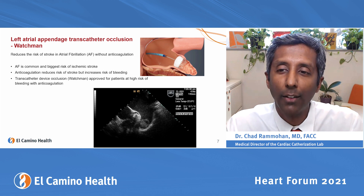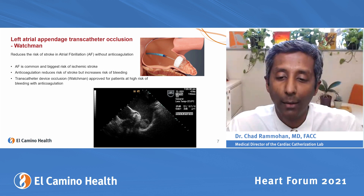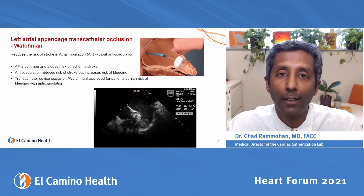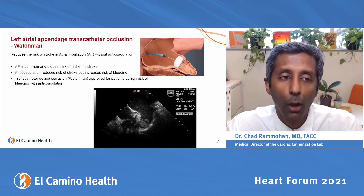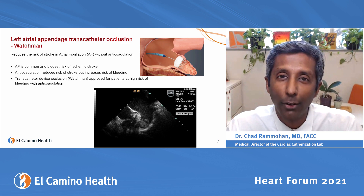On screen you can see a left atrial appendage closure device — the Watchman — placed in the appendage, and a transesophageal echocardiographic image showing a small round ball, which is a clot that we would hopefully prevent from embolizing to the brain and causing a stroke. We've been a leader in the Watchman device since it was FDA approved, with the highest volume in the Bay Area and excellent outcomes.